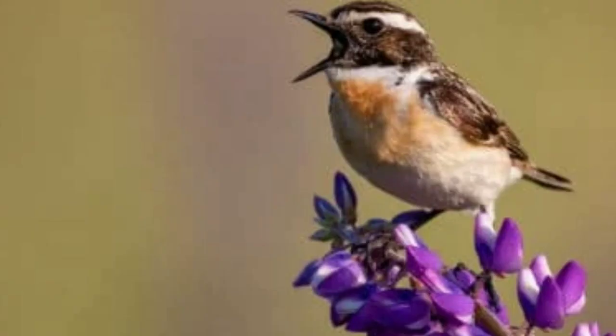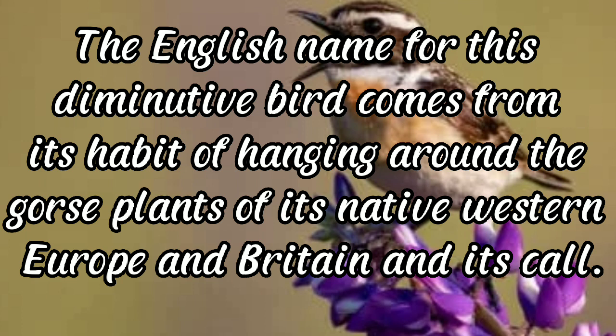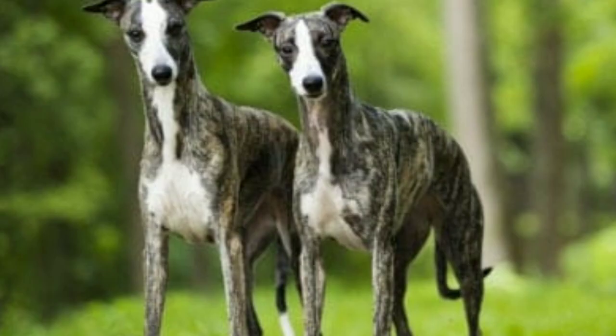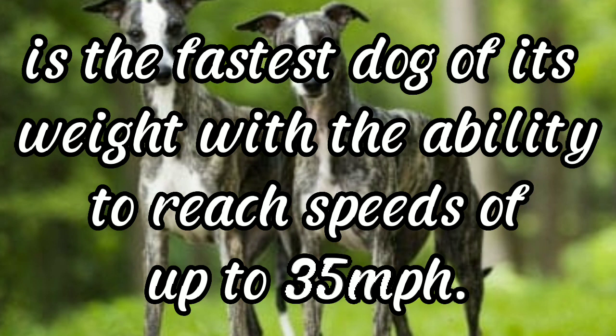Whinchat: Whinchats are abundant but their numbers are declining. The English name for this diminutive bird comes from its habit of hanging around the coarse plants of its native western Europe and Britain. It is solitary, though both parents raise the young, and it makes a surprisingly strenuous migration from Europe to sub-Saharan Africa. Whippet: also known as the English Whippet or snap dog, the whippet is the fastest dog of its weight, reaching speeds of up to 35 miles per hour, and is also called the poor man's racehorse.